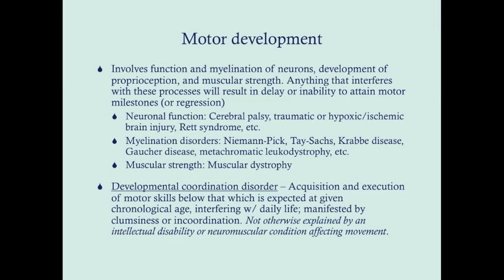Conditions affecting neuronal function — such as cerebral palsy, traumatic or hypoxic ischemic brain injury — can make it difficult or impossible for a baby to achieve some milestones. Rett syndrome is a degenerative pervasive developmental disorder typically seen in young girls. Usually the girl is totally normal until about three or four years of age, and then she regresses, loses all her milestones, and ultimately dies in childhood.